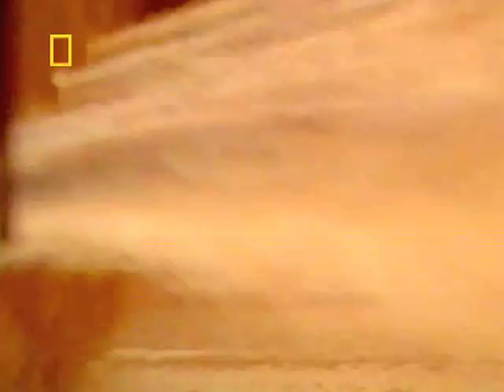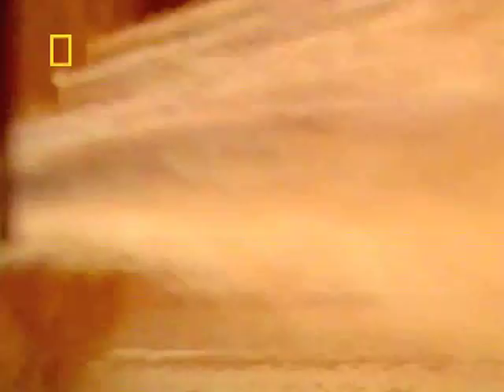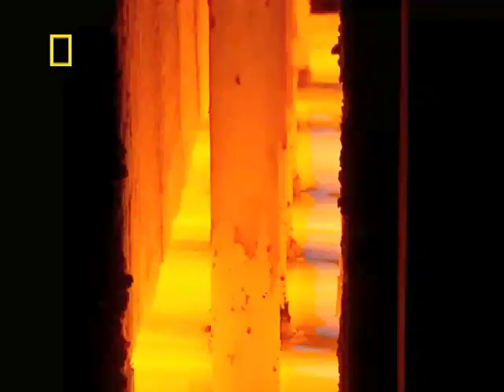We're delving into the searing heart of a glass factory. Ordinary sheet glass is something we take for granted, but we reveal an incredible industrial process that's made mass production possible.